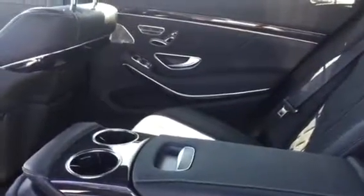Back seat, of course, as much luxury in the back as in the front as well. You've got your seat controls — heated and ventilated seats in the back. This car does have the warmth and comfort package on here.